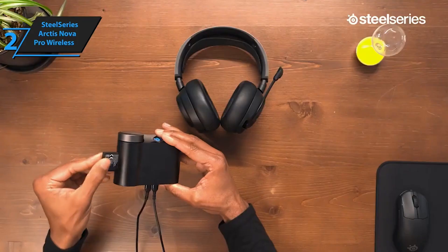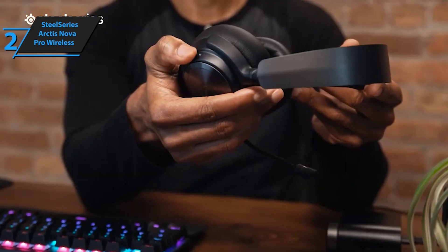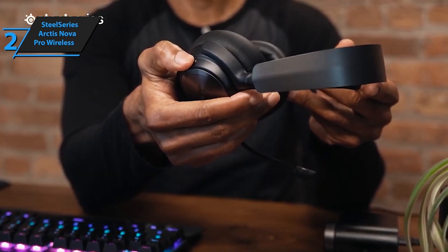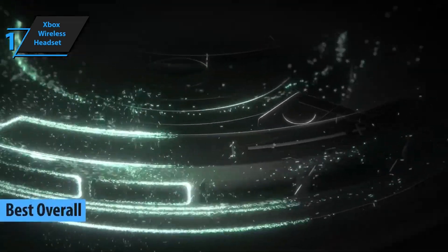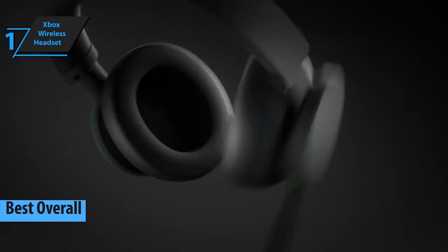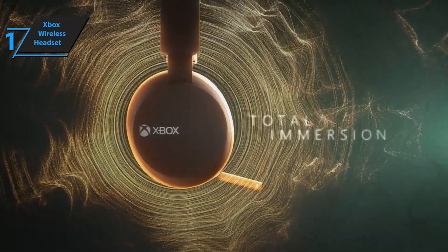Last but not least, we have the official Xbox Wireless Headset. Designed to perfectly complement your Xbox Series X, this headset offers superb audio quality and crystal-clear voice chat. It's lightweight and durable, so you can take it with you wherever your gaming adventures lead. Pair directly to your console with Xbox wireless radio without the need for dongles, cables, or a base station.